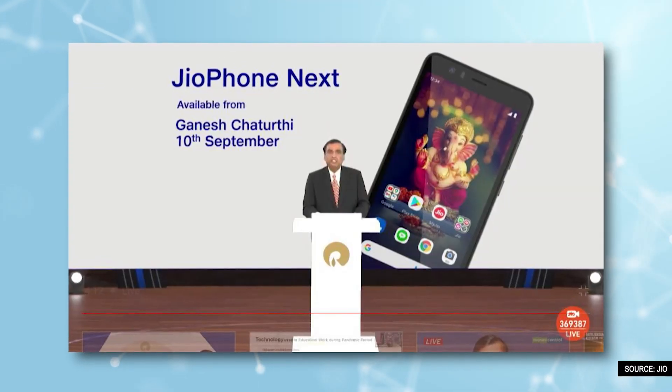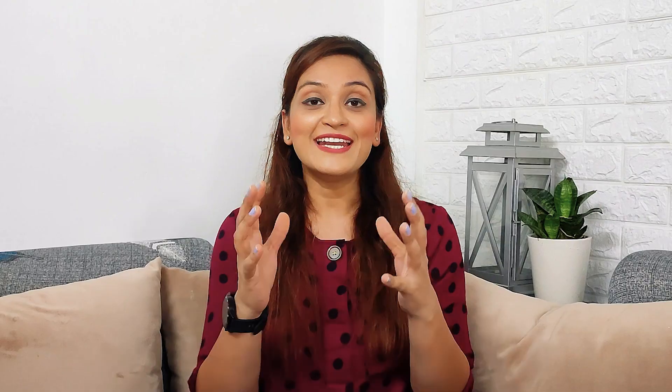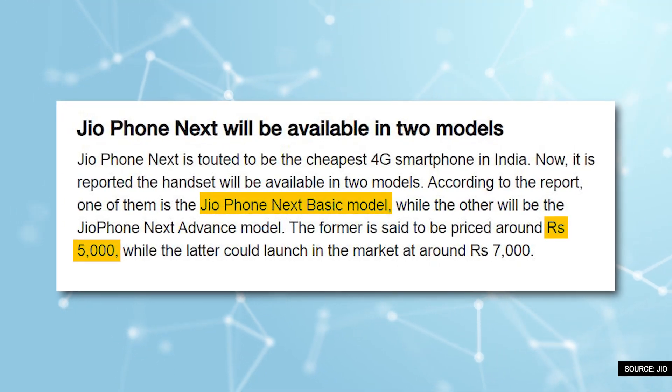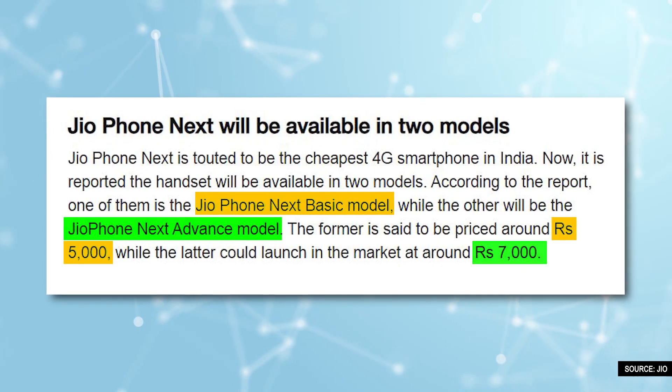Reliance Jio has set the launch date for Jio4Next as September 10th. It is reported that Jio4Next can launch in two models. The first is the basic model, which will launch at about 5,000 rupees or less. The second is the advanced model, which will launch at about 7,000 rupees.